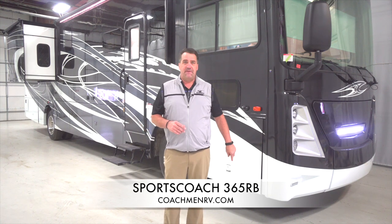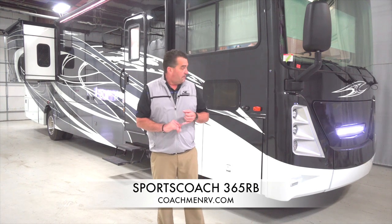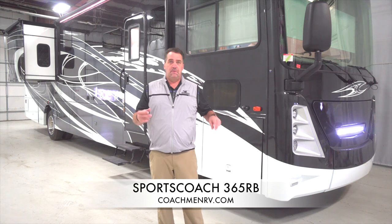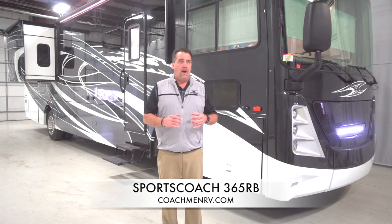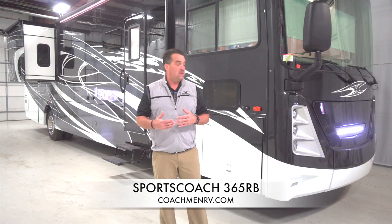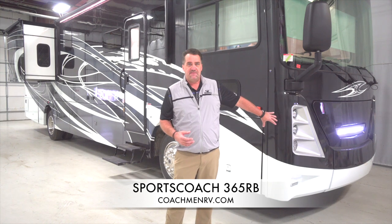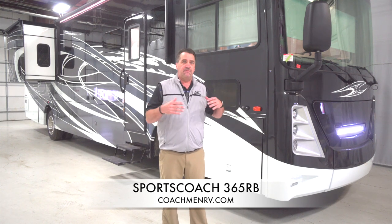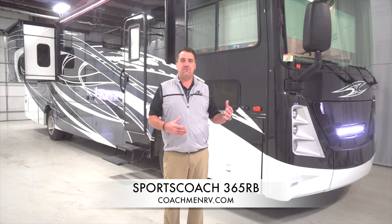Out in the front of the coach, getting into a few of the true diesel pusher builds, we do have a slide-out generator tray. I've seen coaches out there that retail closer to $300,000 where the front cap will slide out but the generator stays put back inside the coach — so you still have to become a contortionist to service your generator.